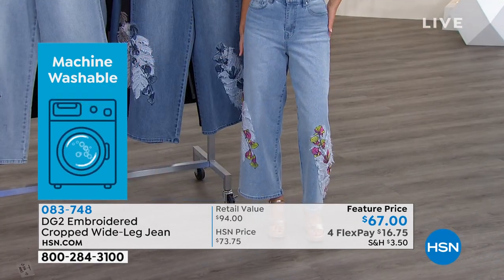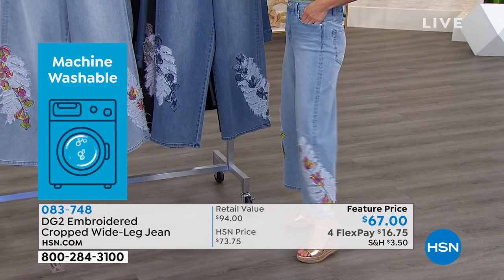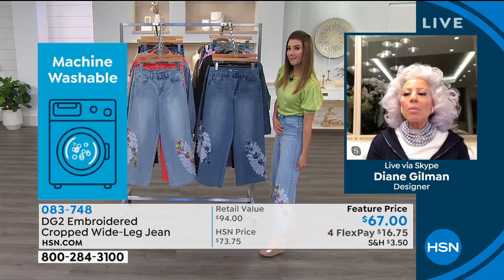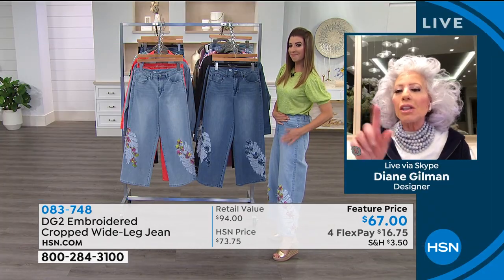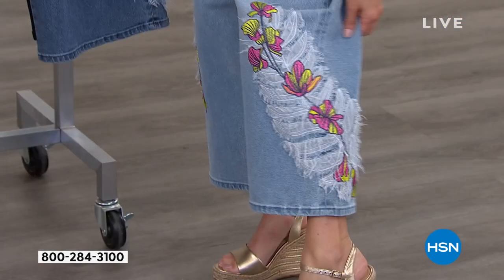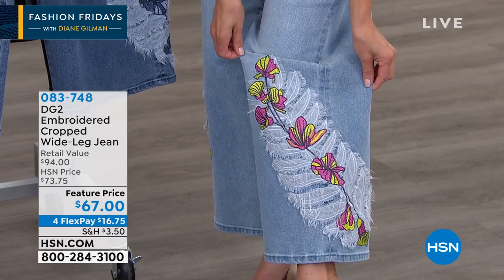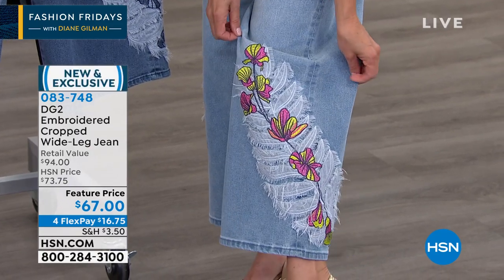These are so artistic and gorgeous. The rest of it is a classic five pocket jean with lots of stretch, the same DG2 fit — but look at the way the embroidery goes over the side seam. That gives the jean a higher end connotation and real three-dimensionality.